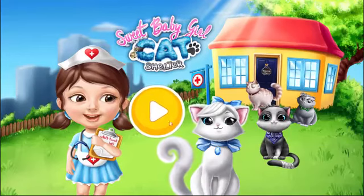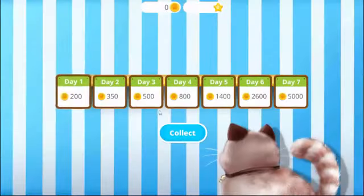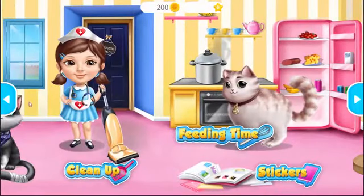Sweet Baby Girl Cat Shelter. Come back every day and collect your daily bonus. Welcome to the shelter.